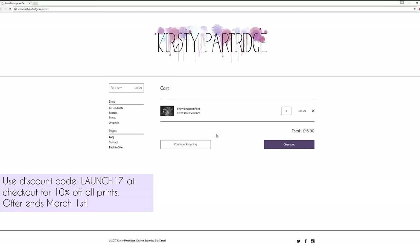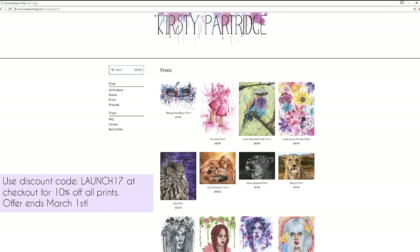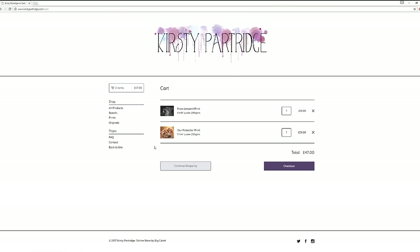Once you add the product to cart it will take you to the cart page, and then you can carry on shopping or go to checkout. Up until March 1st you can get 10% off all of my prints by using the discount code LAUNCH17 at checkout — that's when you can apply the code.